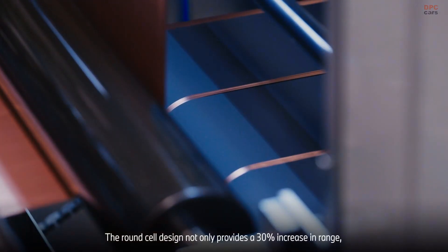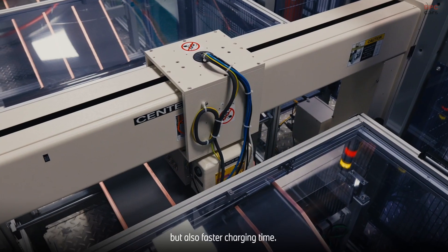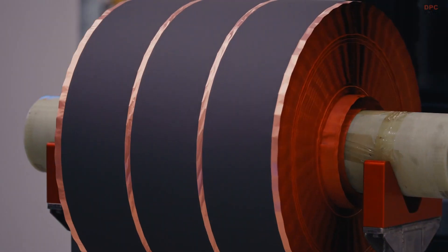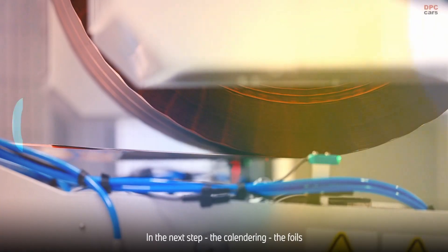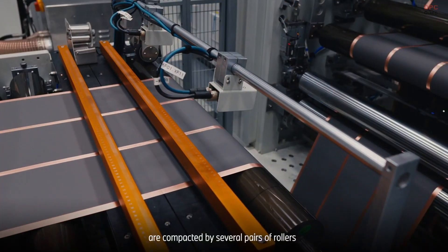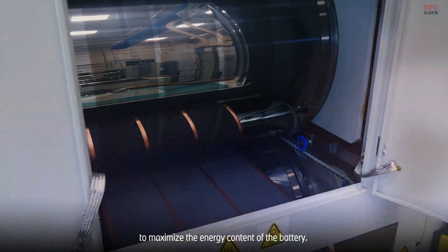The round cell design not only provides a 30% increase in range, but also faster charging time. In the next step, the calendaring, the foils are compacted by several pairs of rollers to maximize the energy content of the battery.